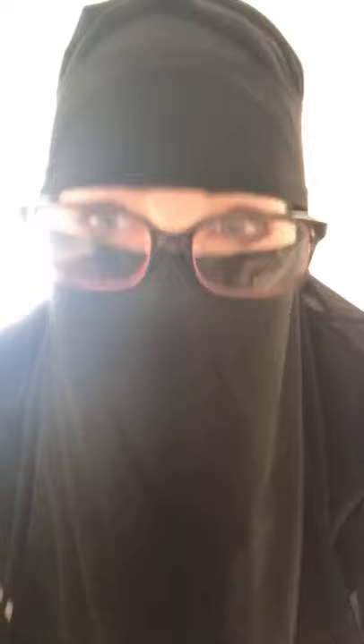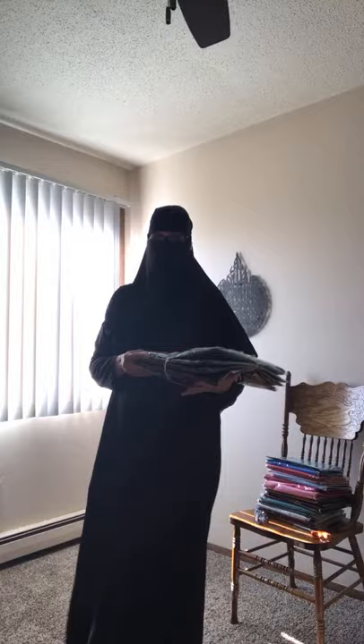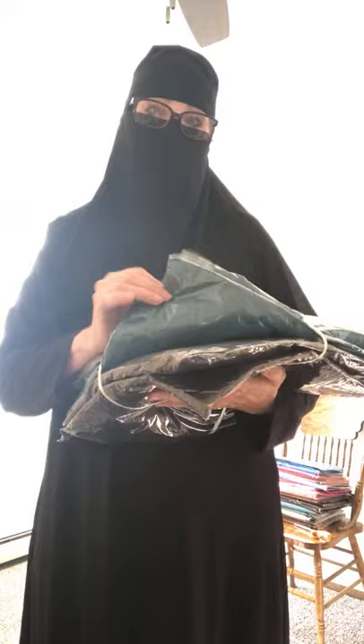I'm glad you could all make it today. I'm going to show you my new shipment of abayas — they just came in and I haven't even opened the package yet. I ordered a large and an extra large in teal and a large and an extra large in black. I didn't want to make too big of an order yet because I want to make sure I love these first, so I'm going to open it right now.